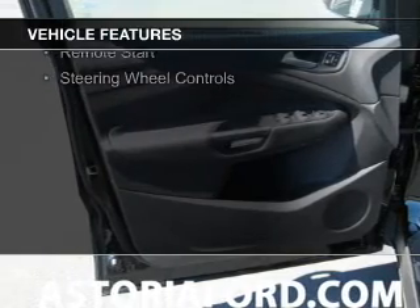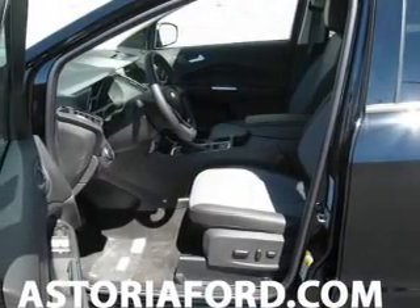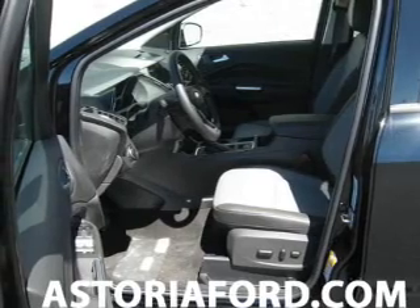Heated seats, Bluetooth connectivity, Sirius XM satellite radio, digital radio, remote start, and steering wheel controls.